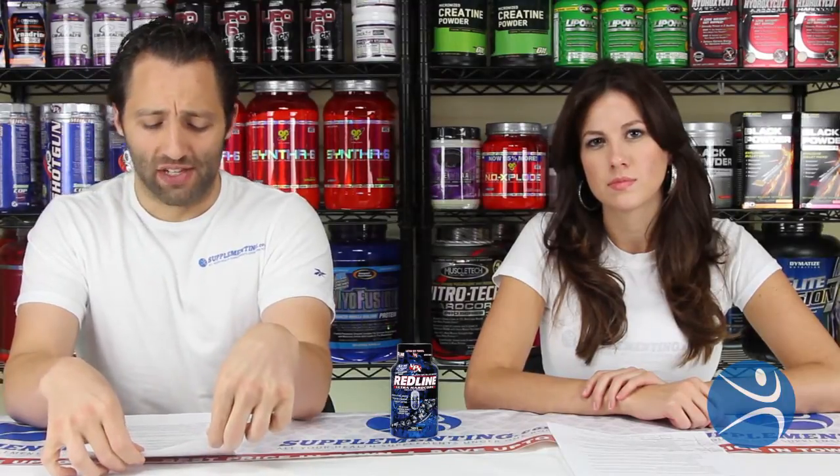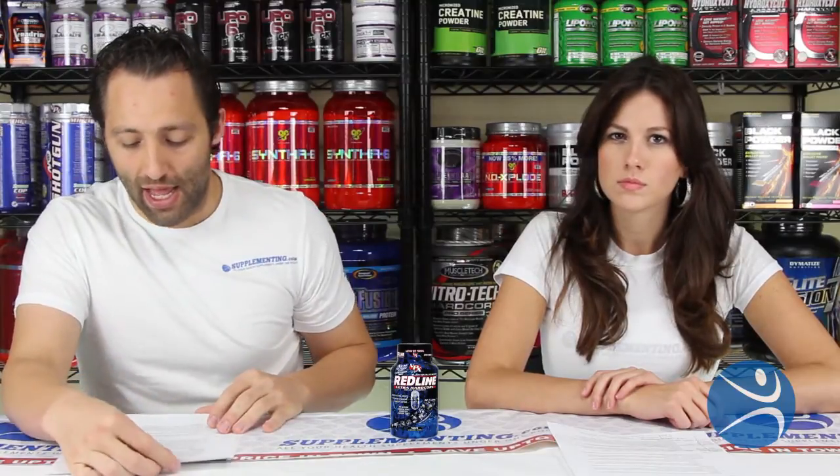This product really does fall into the extreme weight loss category. It's supposed to burn extreme amounts of fat while allowing you to keep that hard earned muscle. One of the things that Redline claims makes them stand out is their tri-action liquid capsule technology.